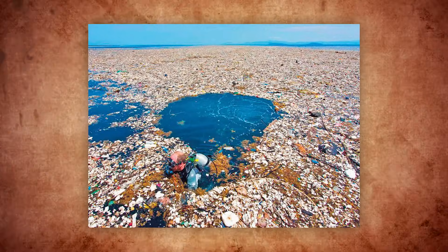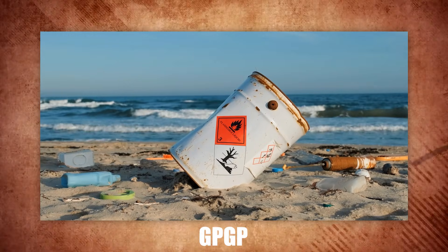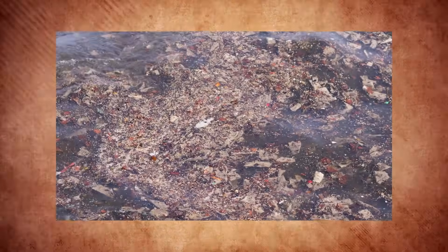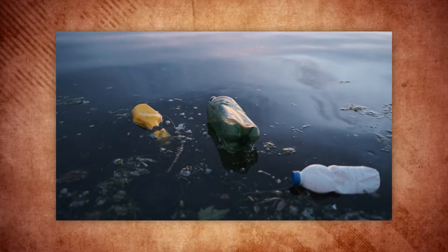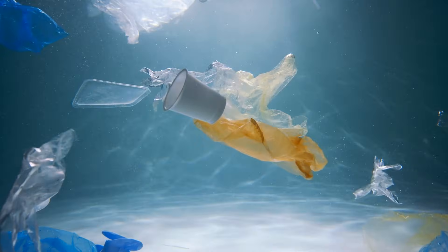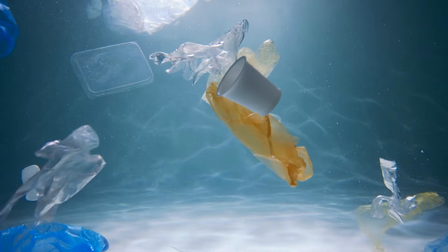While the phrase 'island of trash' might paint a vivid image, the reality is far more complex. The GPGP isn't some solid landmass that you can walk on. It's more like a soup of plastics, microplastics, and other debris spread across an estimated 1.6 million square kilometers — that's over twice the size of Texas. Instead of being one giant floating landfill, it's a dispersed area of small particles, making it harder to see and even harder to clean up.